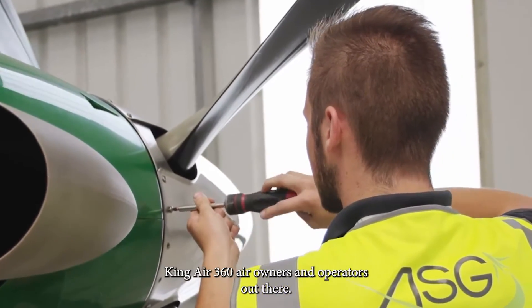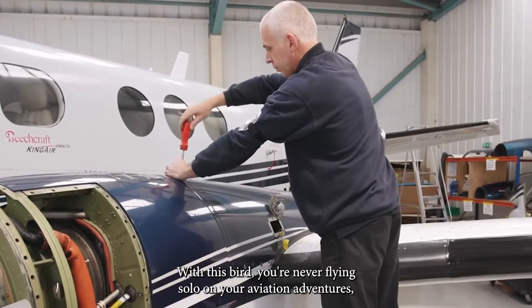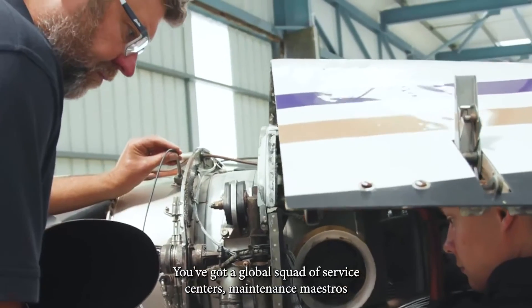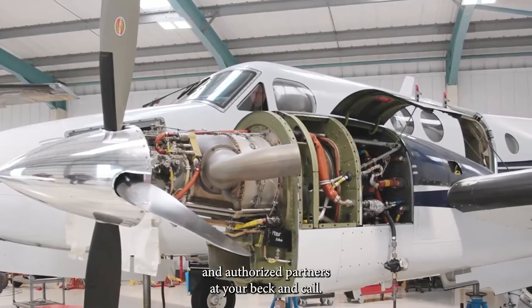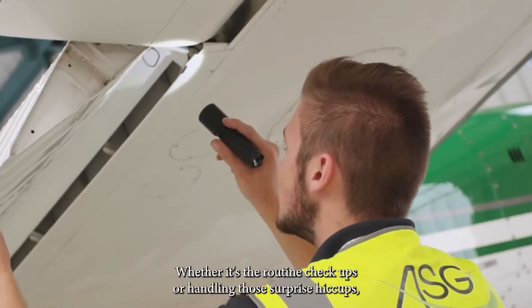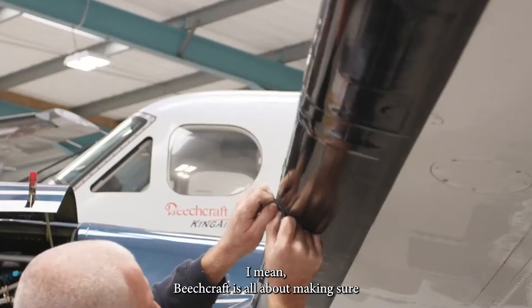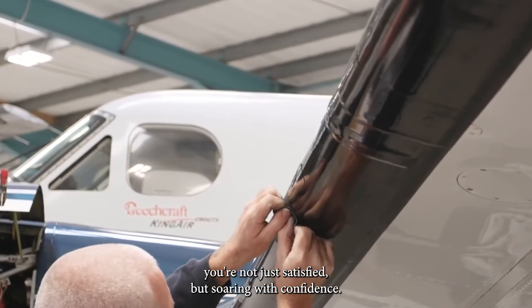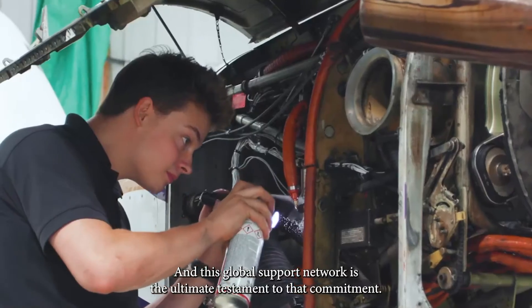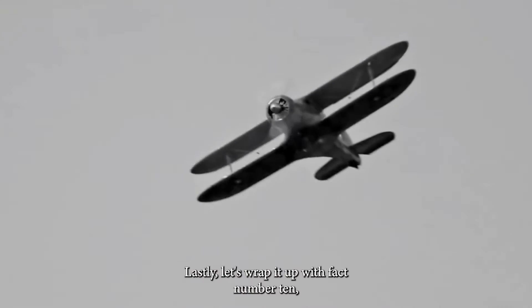Fact number nine: global backup at your service. This one's a game-changer for King Air 360 ER owners and operators. With this aircraft, you're never flying solo on your aviation adventures. No matter where the winds take you, you've got a global squad of service centers, maintenance maestros, and authorized partners at your beck and call — a worldwide support network that has your aircraft's back, whether it's routine check-ups or handling surprise hiccups. Beechcraft is all about making sure you're soaring with confidence.